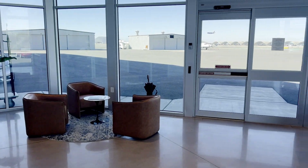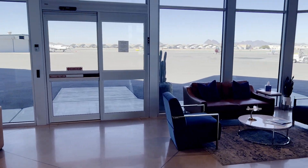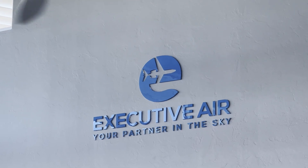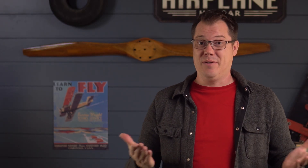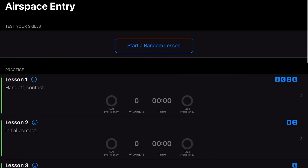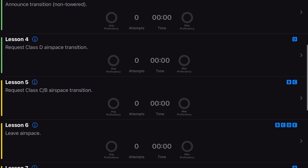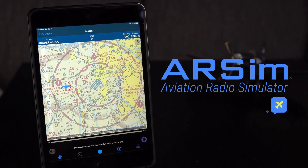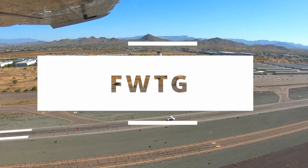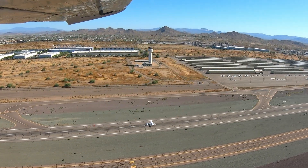Huge thanks to Executive Air for helping us out. If you ever find yourself landing at Tucson, check out their friendly services. Today's sponsor is Plain English — they have an entire section on airspace entry, handoff, clearances, and more to make sure you sound like you know what you're doing. Use our discount code when you sign up. Now, before we depart, let's get back to the flight, starting with picking up the ATIS report.